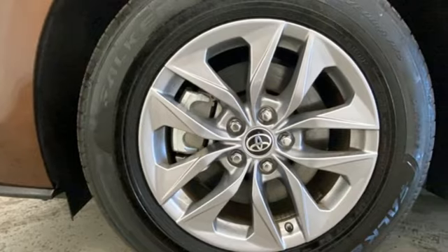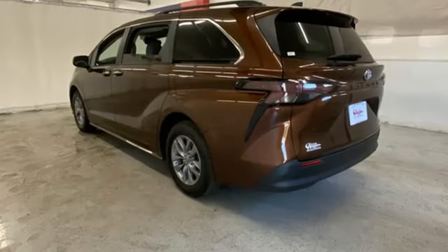Doors and push-button start proximity key, leather steering wheel, inline four-cylinder engine, express open and closed sliding and tilting sunroof, front and rear parking sensors, and multi-zone climate control.